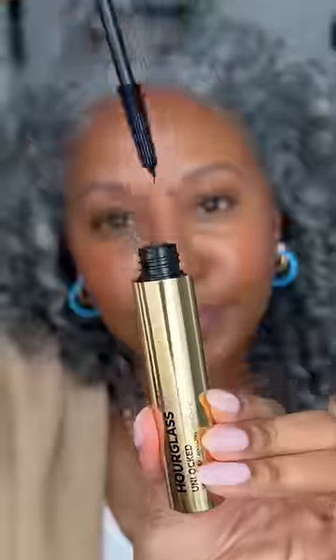Anyway, back to blush — this cream blush from rose ink is one of my favorites. I put it on my lids, my cheeks, and my nose bridge. Then I finish off with my favorite mascara from Hourglass, top and bottom lashes.